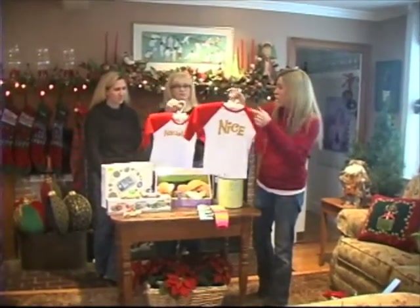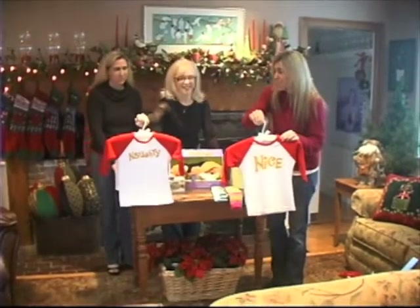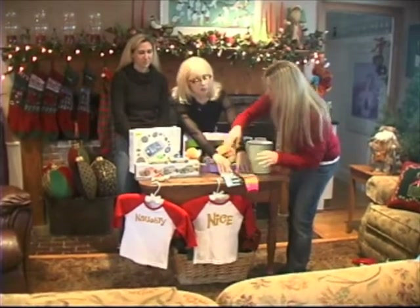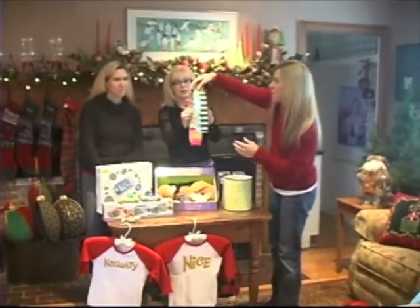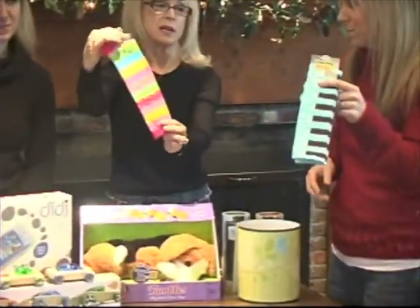There's the Raglan T — naughty or nice, depending upon how your child is on a particular day. I go back and forth with my boys with these t-shirts, but they are so much fun to have around the holidays. Let your kids wear these on Christmas Eve — just a lot of fun. And also from Tote and T, we have these great knee socks for girls. They are country kids — fantastic, very hip, very funky, very colorful, very beautiful, and on every girl's list. Great stocking stuffer too.